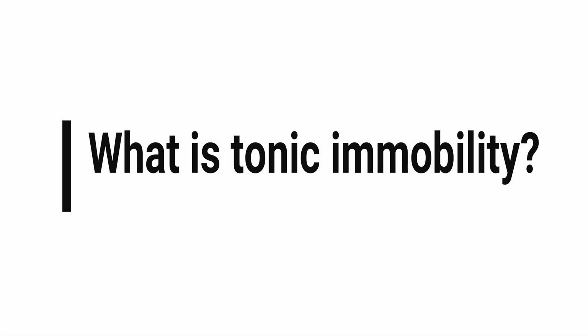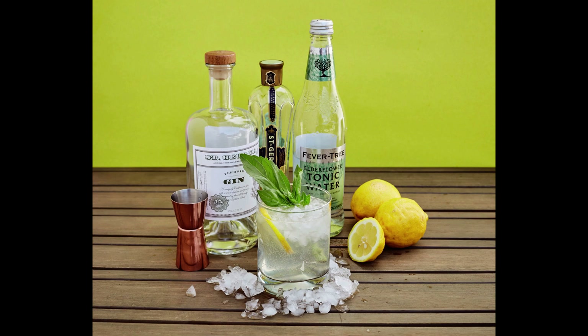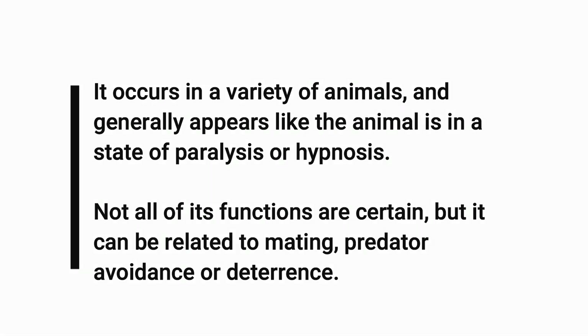But what exactly is tonic immobility? Well, although some of you may think it refers to this kind of posture, which normally results from a few too many of these, tonic immobility is actually a reflex that causes a temporary state of inactivity in an animal. It occurs in a variety of animals and it generally appears like the animal is in a state of paralysis or hypnosis.